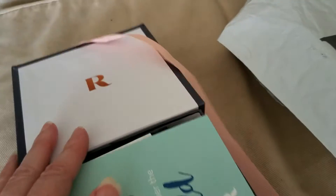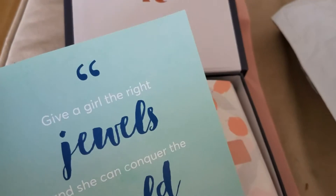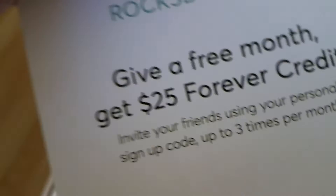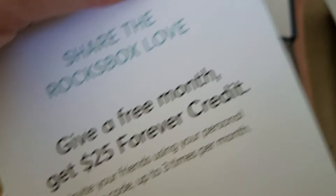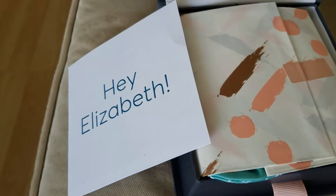The first thing you get when you open it up are these little cards. This one says, 'Give a girl the right jewels and she can conquer the world.' And on the back, if you share this with a friend for a month, you get 25 forever credit. That means you give a Rock Box to someone, and you're literally paying for it.